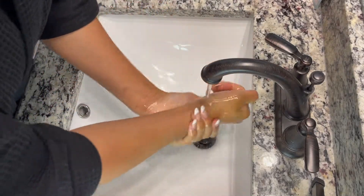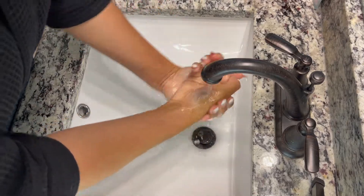I like to start off washing my hands before I touch my face. I like to make sure I get any bacteria off first.